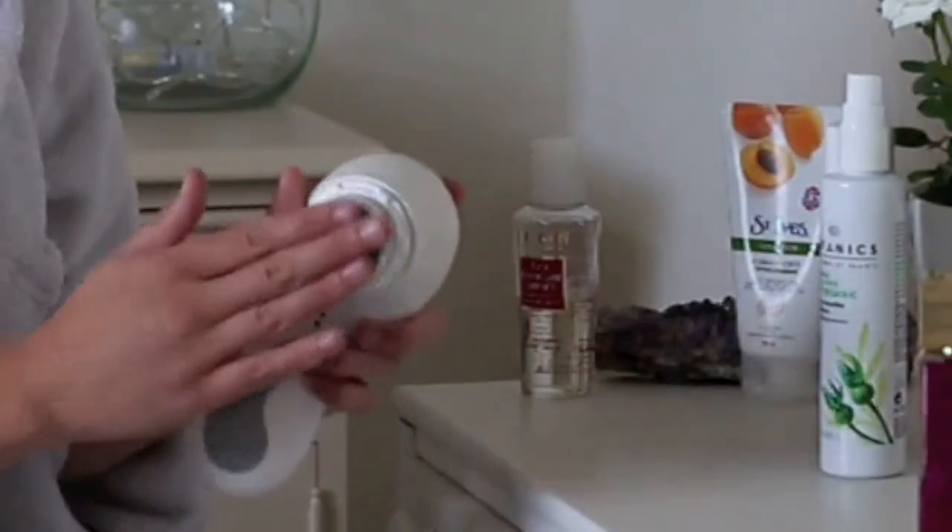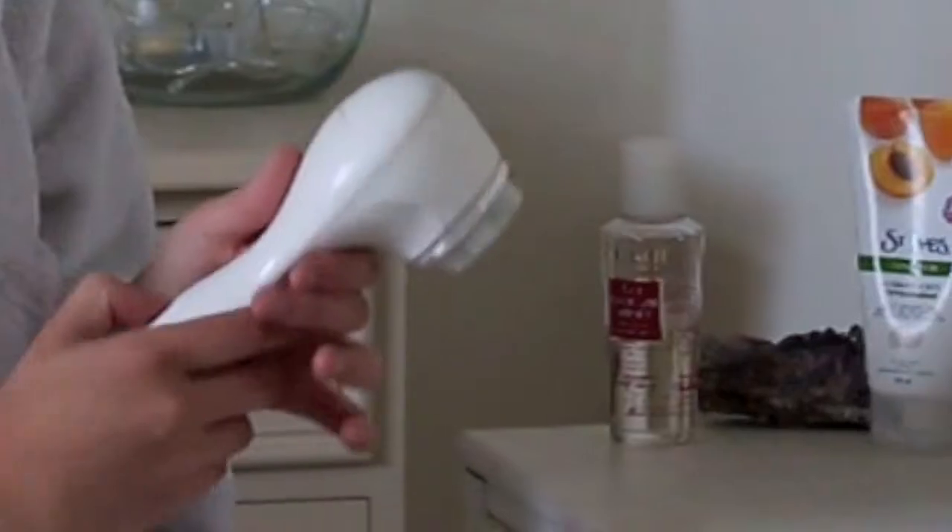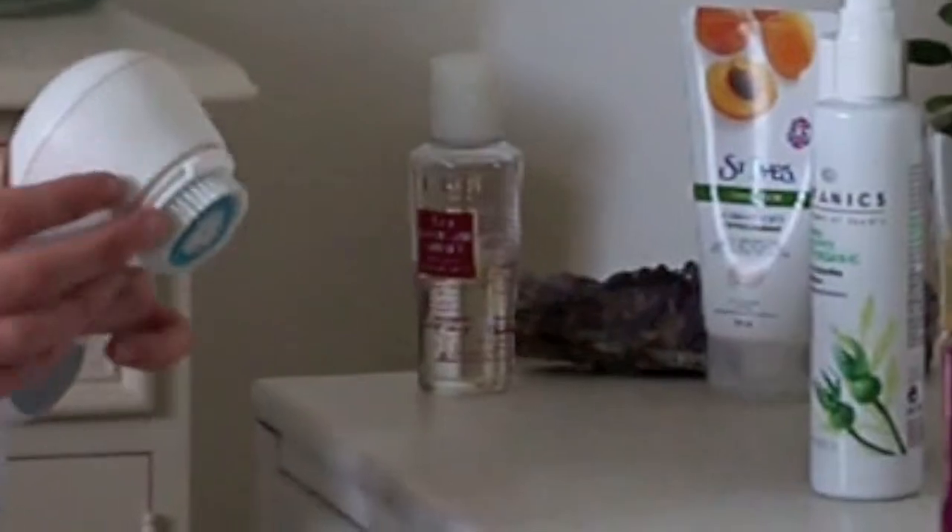I'll always use the Clarisonic — I've got a variety of brushes. This one is a more deep exfoliator; I've got the softer brushes which I've been using more every day.